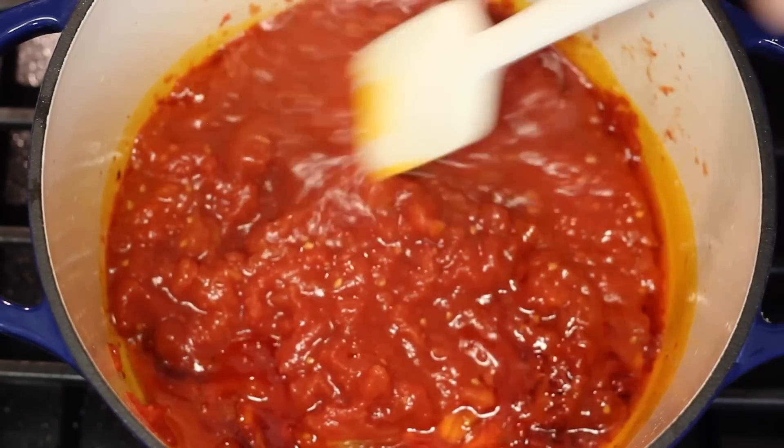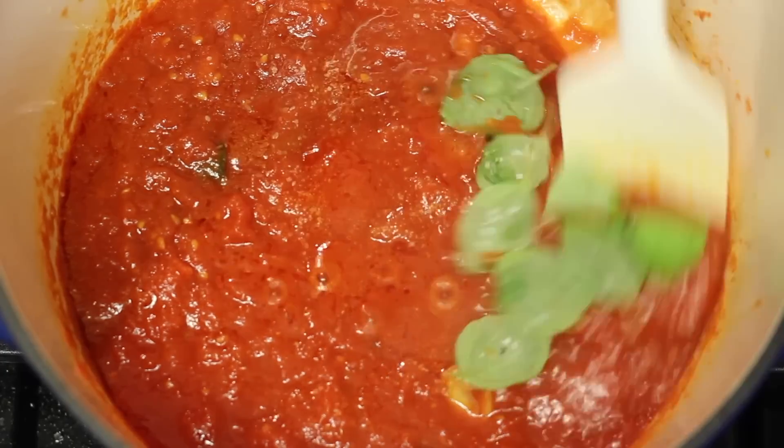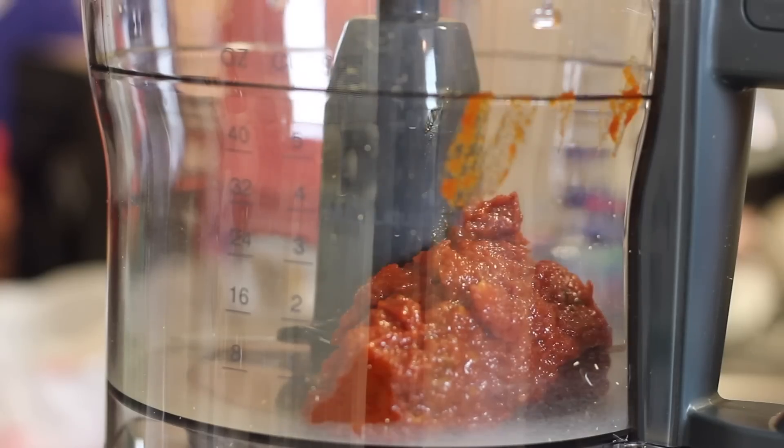Once that mix was completely cooled down, I threw it in my new food processor because the last one broke after just one time of using it. I forgot what brand it was — if you guys remember, don't buy that brand. It's garbage.